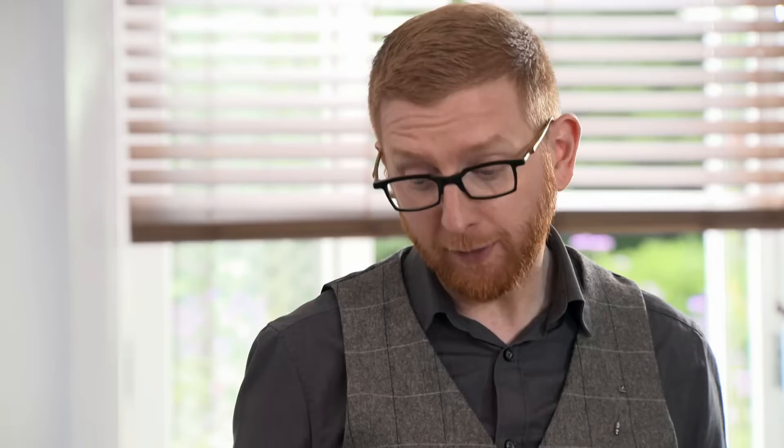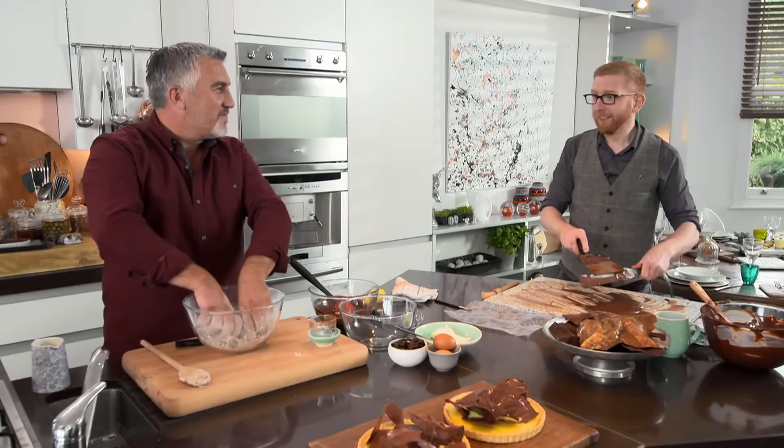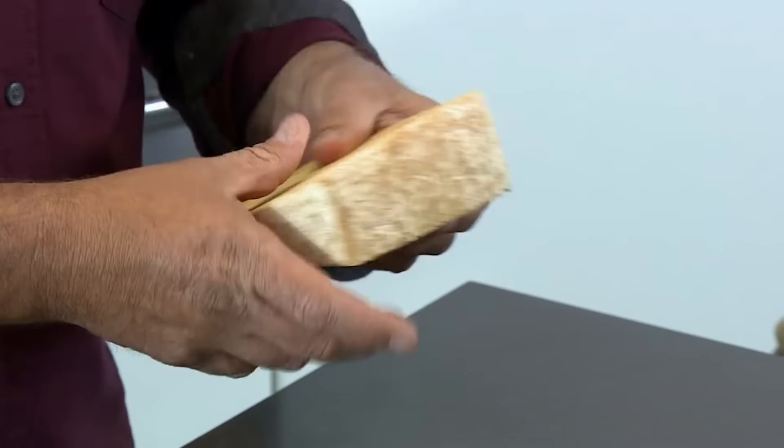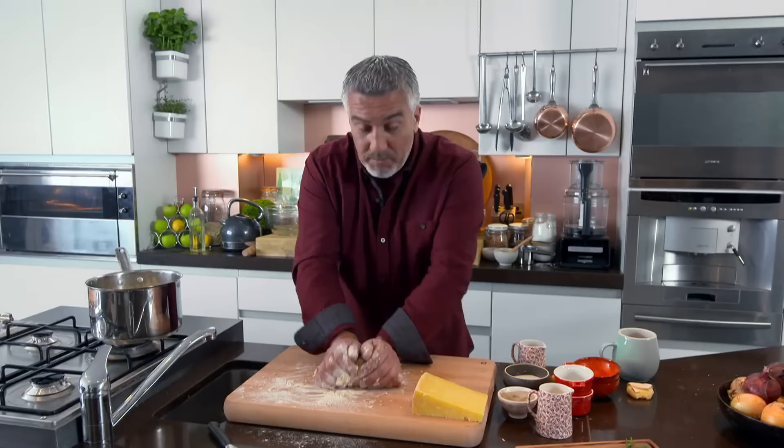Still to come: chocolatier Paul Young teaches me the gentle art of tempering, which I use on my show-stopping chocolate and prune tart. And I find a cheddar with a heart, all the way from North Yorkshire, for my cheese, onion and potato pie. You can feel the cheese in the pastry — you want to see those grains when you put it on top of the pie.